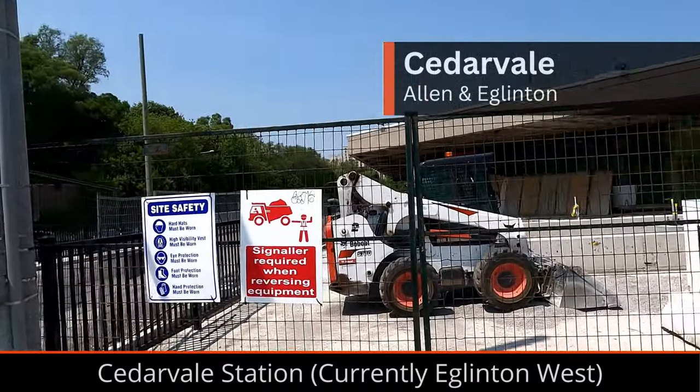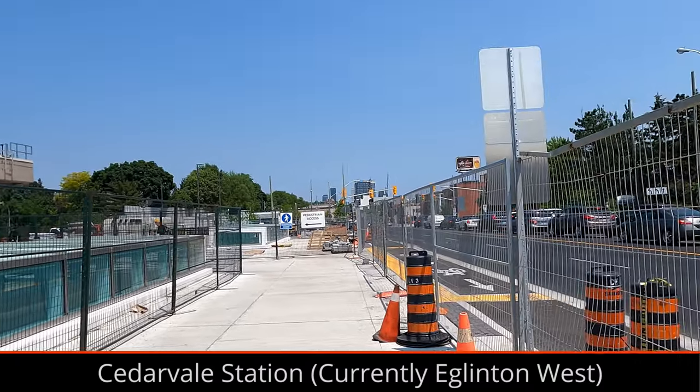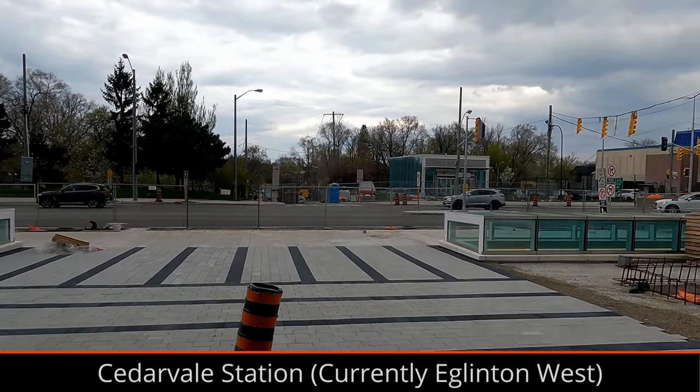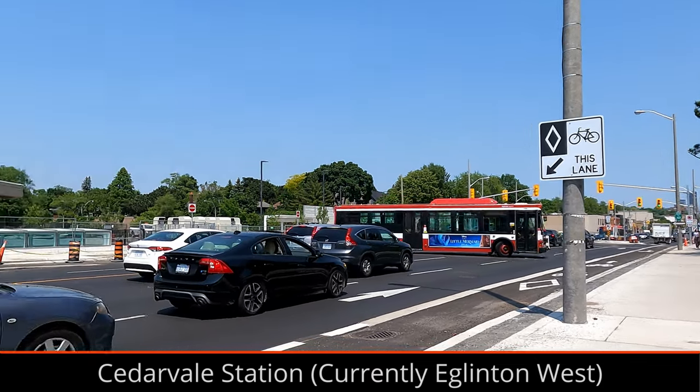Currently Eglinton West, Cedar Royal Station is wrapping up at its main entrance and restoring the road outside of the station. Outside of the existing bus terminal, two skylights have been added and repaving around the station is wrapping up. The other two new entrance buildings are mostly complete, and road repaving and painting is finished.